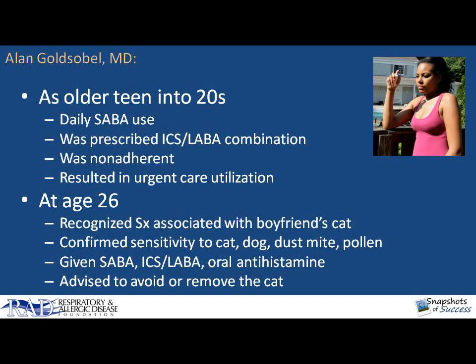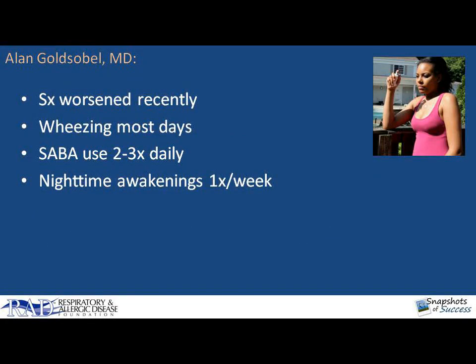At about age 26, she had a boyfriend who had a cat, and she noted increasing severe upper and lower respiratory tract symptoms with exposure to the cat. She was unable to spend more than an hour or two at his house because of the cat exposure. At that time, she consulted an allergist where she was tested and found to be highly allergic to cats and moderately allergic to dogs, as well as dust mite and pollen. She was given an albuterol inhaler, again given fluticasone-salmeterol inhaler 250 over 50 micrograms BID, as well as loratadine, and advised to have her boyfriend get rid of the cat, which she said she didn't think he was going to do. Her symptoms worsened to where she was wheezing most days and became much worse whenever her boyfriend came over to her house. She's currently using short-acting beta agonists two to three times a day and often waking at night with wheezing about once a week.